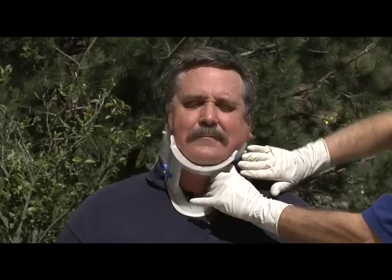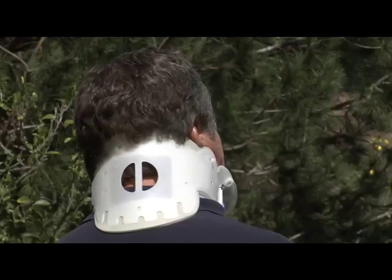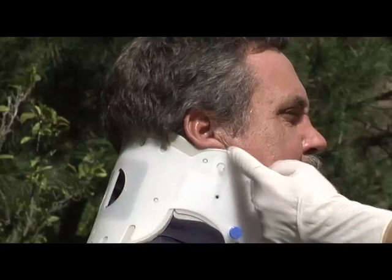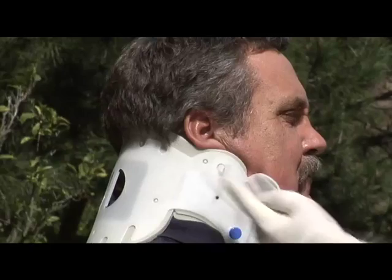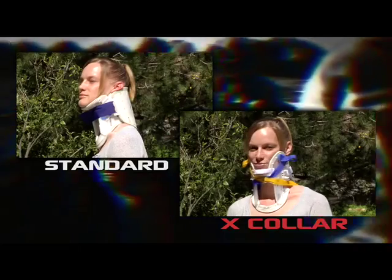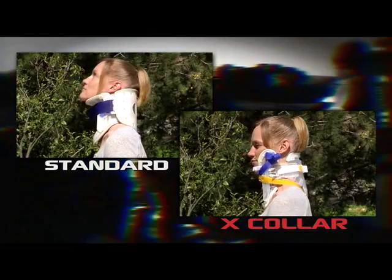Collars that are currently in use by the EMS industry are inadequate by design, forcing large or small patients into a default position and creating unwanted patient manipulation. These collars do not isolate or secure a victim's head to prevent any further spinal trauma from occurring, but rather have become more of a psychological crutch than a tool.